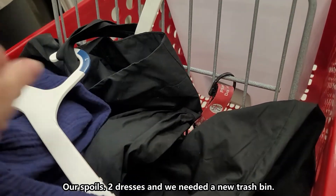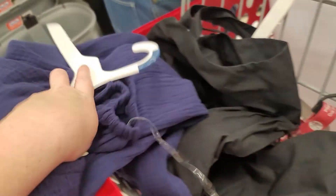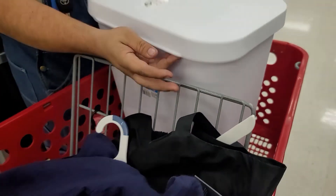Our spoils: two dresses, and we needed a new trash bin. I hope you liked this video — thank you for joining me. If you want more videos like this, let me know. I hope you have a good day. Bye!